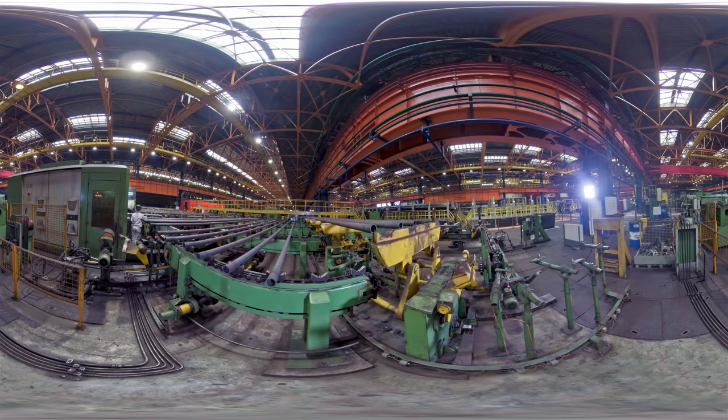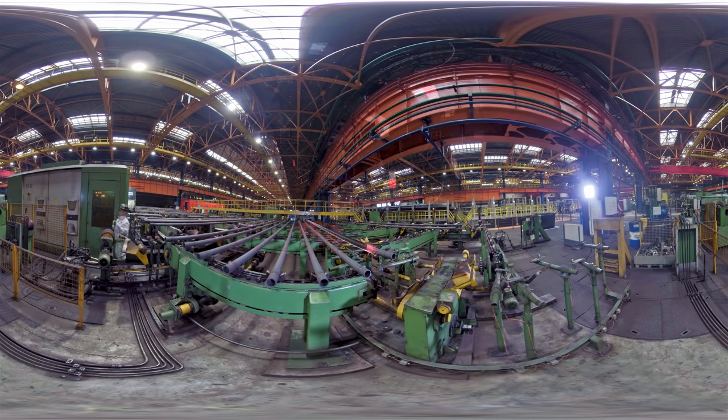Prior to threading, the pipes are checked for inner diameter and curvature by drifting. A drift of a certain size is driven through the pipe to check the compliance of the internal diameter along the entire pipe length.